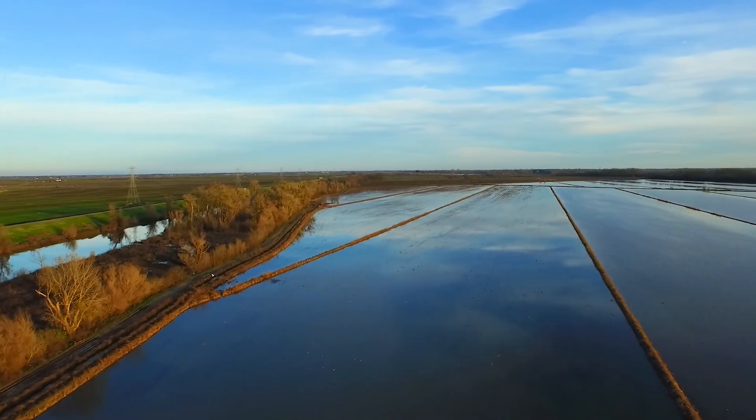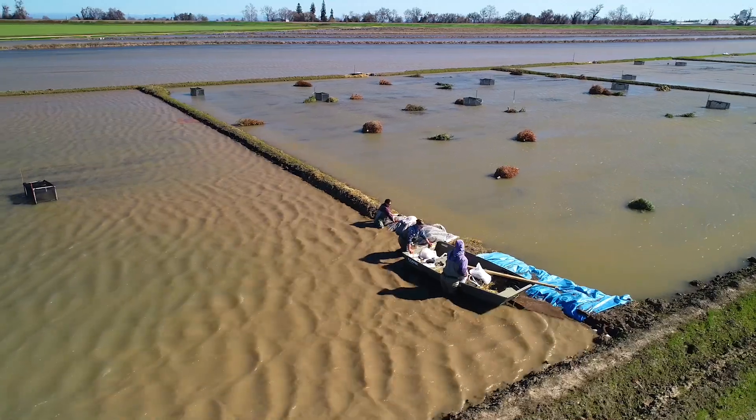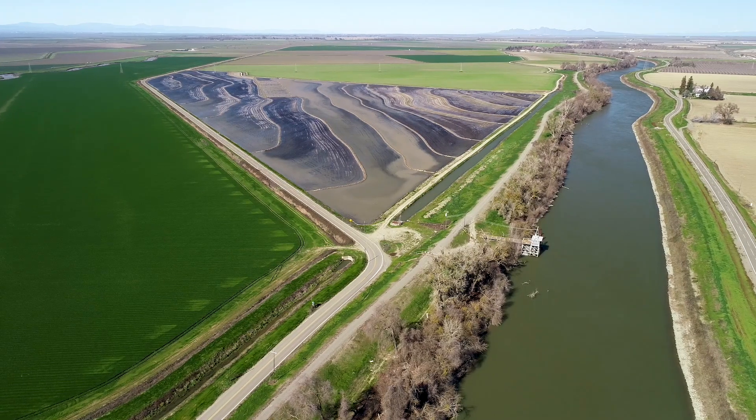In addition to re-establishing access to the floodplain, some farmers are seasonally soaking their fields. After a few weeks, they will pump the food-rich water back into the main stem river to enrich the food supply.